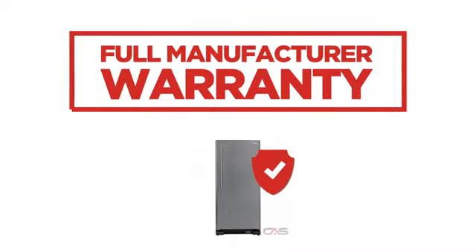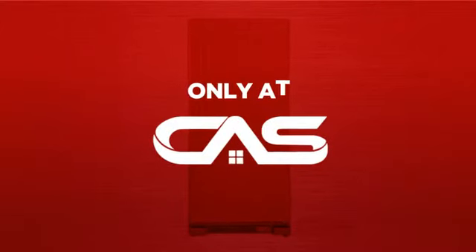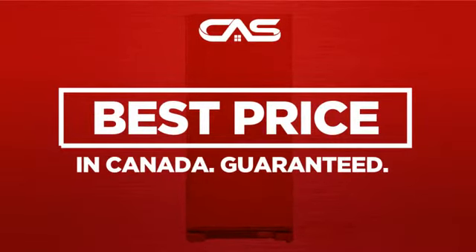Backed with a full manufacturer warranty. And only at Canadian Appliance Source, you get this freezer at the best price in Canada.